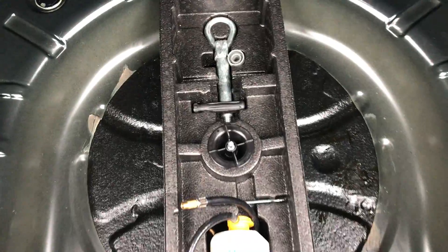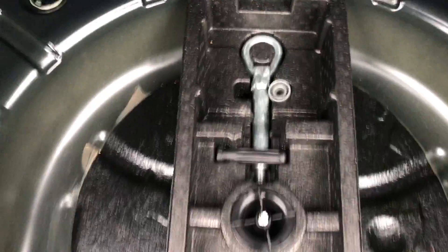60-40 split rear folding seats. The car comes with the inflation kit, and the locking wheel nut key is there as well.